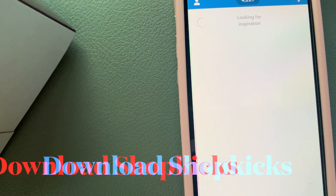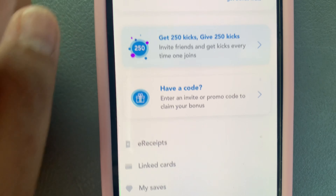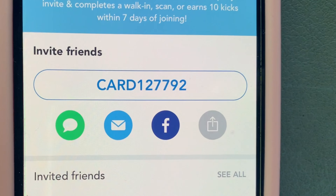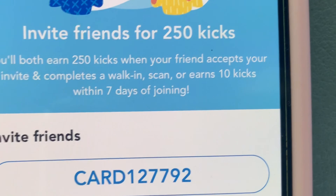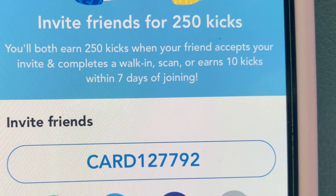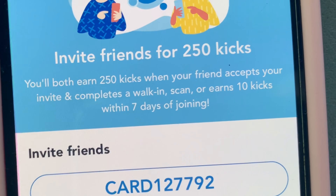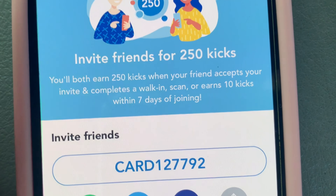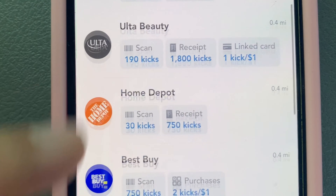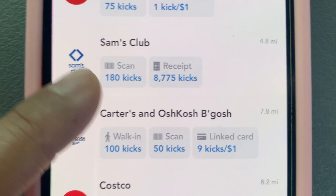If you don't have Shopkick yet, download the app and use my referral code. When you walk in you get 50 kicks, and we both earn 250 kicks when you use my code. It works at a lot of stores — not only Target, but also Best Buy, Home Depot, and more. Every day if you're outside, you might as well use Shopkick and earn points.